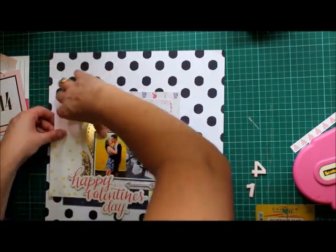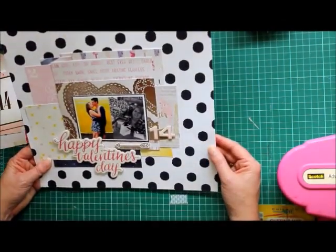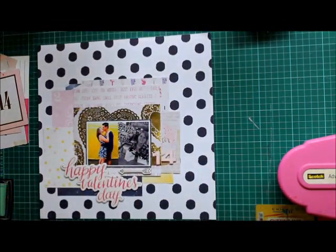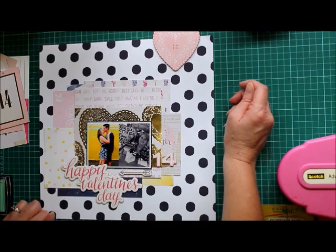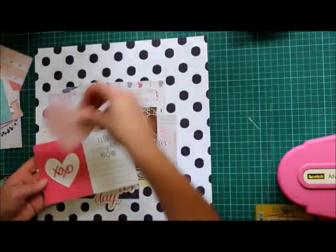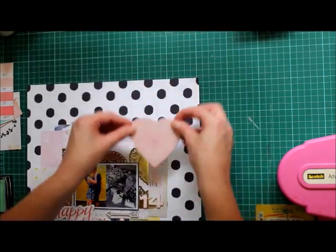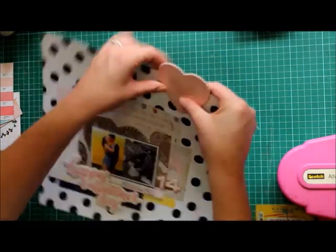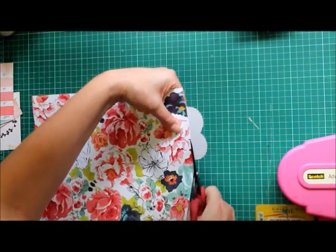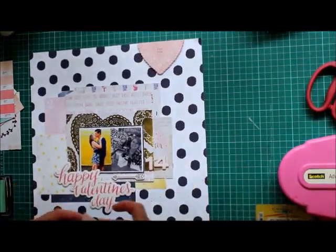I'm just waffling. Those are also from the cut-apart sheet, the 3x4s. I thought it needed something at the top there because of the heaviness of the title at the bottom. And that heart says 'kiss kiss' on it, which I'll cover up a bit later because you know how young kids are — they're 16 and too much lovey-dovey stuff doesn't work for them.